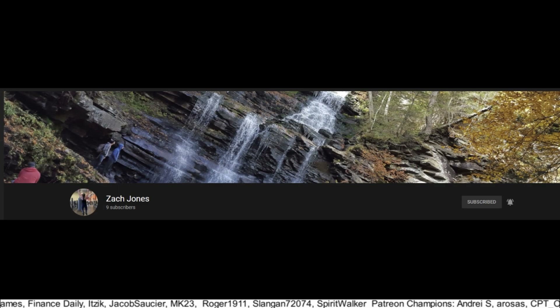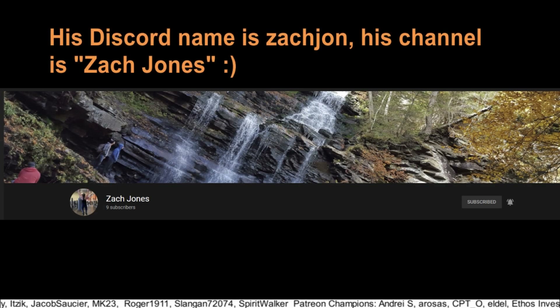I'd like to thank a recent Patreon champion who signed up — thank you to Zach John, who has a YouTube channel you should check out as he starts his dividend investing journey. I'll put a link to his channel in my description.